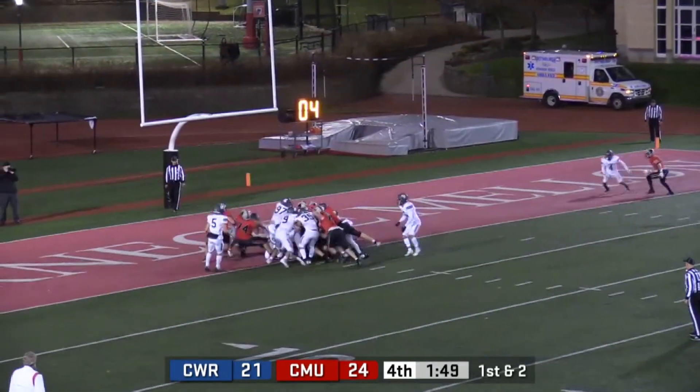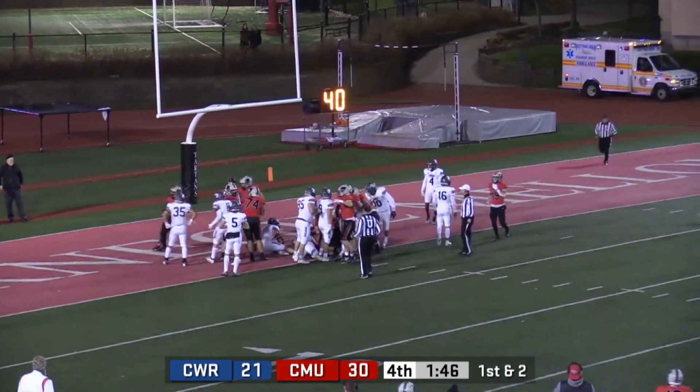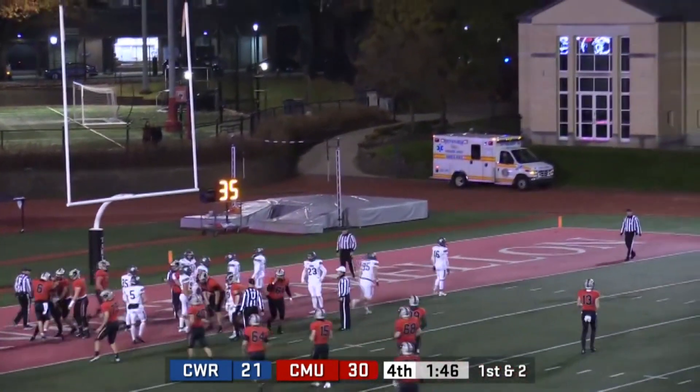McGinnis pushing to the end zone. Touchdown, Tartans. Carnegie Mellon putting the icing on the cake with a minute 46 left in regulation.